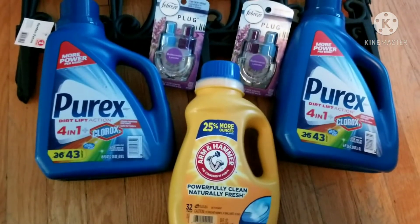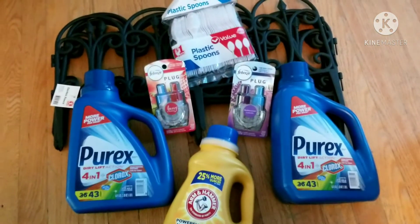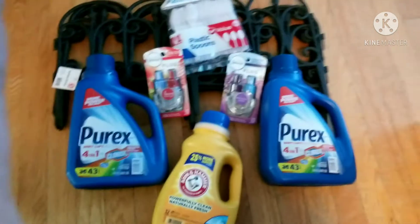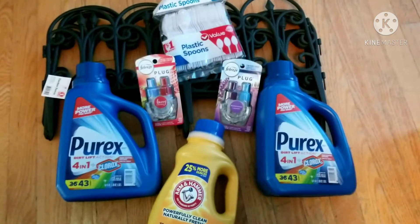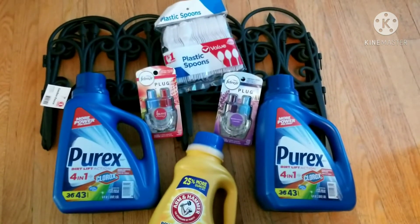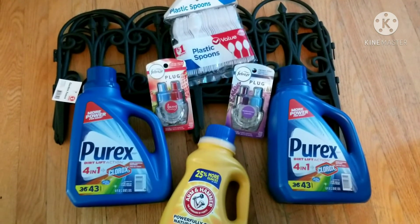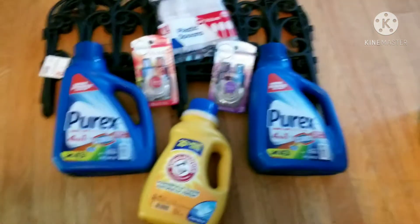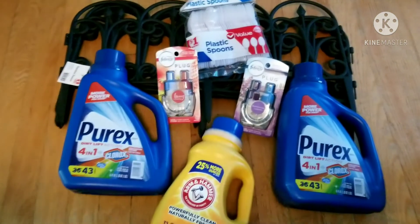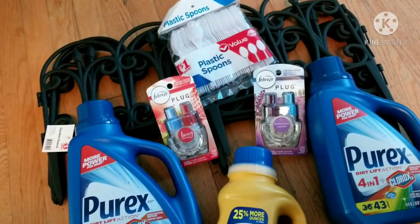Alright, so this is the second transaction — I changed it up just a teensy bit, only added one item. I added one more garden fence, so there are six garden fences. I got some spoons, also the two Febreze plugs, two Purex, and the Arm & Hammer. The same coupons applied for these ones — no coupons for the spoons, no coupons for the fences.